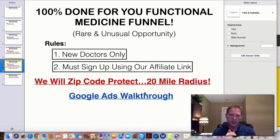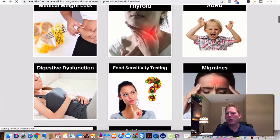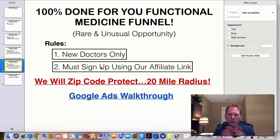I'll also give you a Google Ads walkthrough. If you're picking through the niches and need help — show me how to run traffic for migraines or food sensitivity testing — I'll give you the Google Ads A-to-Z walkthrough. Everything from setting up your first Gmail account, to setting up keywords, demographics, targeting, radius, writing the copy — I will give you the exact ad. So somebody within a 20-mile radius types in 'food sensitivity testing' and boom, there you are.